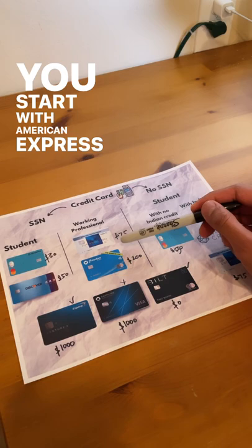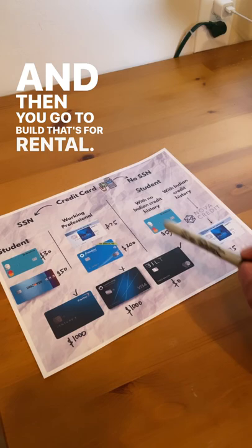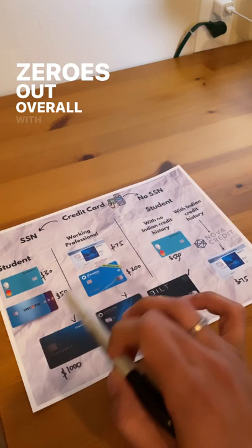If you're a working professional, of course you have a social security number. You start with American Express and Chase Freedom — that's $275 in bonus — then you go to Bilt, which is for rental, and then Capital One or Sapphire Preferred. Sapphire Preferred has less fees, but Capital One has more benefits and it zeros out overall.